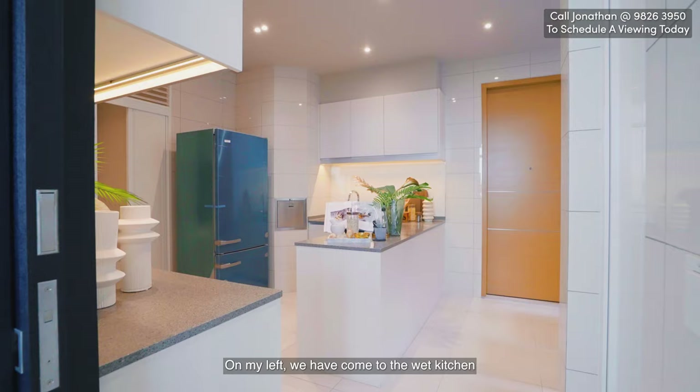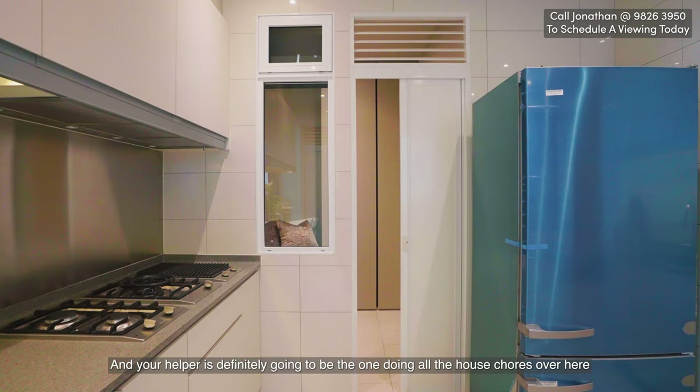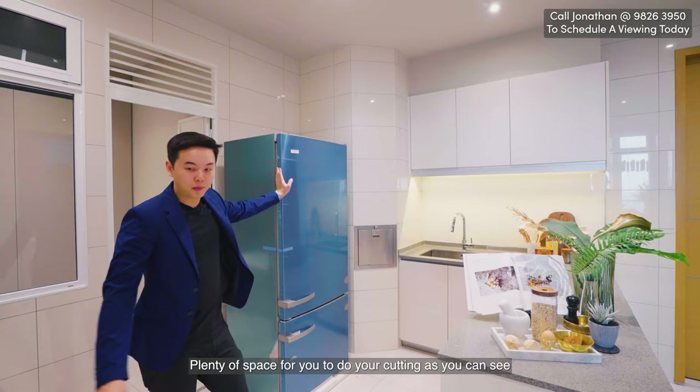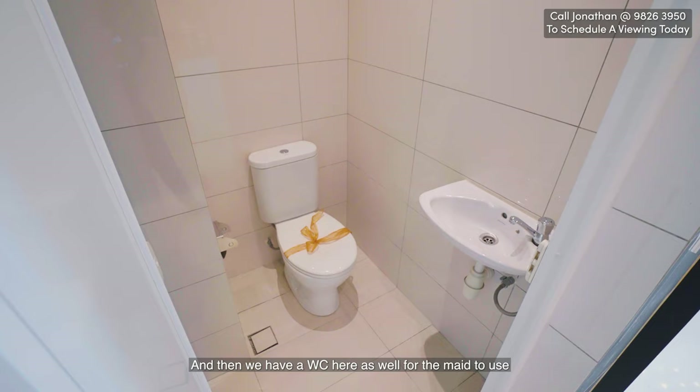On the left we come to the wet kitchen, where your heavy cooking is going to happen. Your helper will be doing the hard chores here and sleeping in this room with a wardrobe. We have three gas stoves and a big Miele fridge for your wet seafood and more. Plenty of countertop space for cutting. There's also a washer and dryer for hanging clothes, and another WC here for the maid to use.